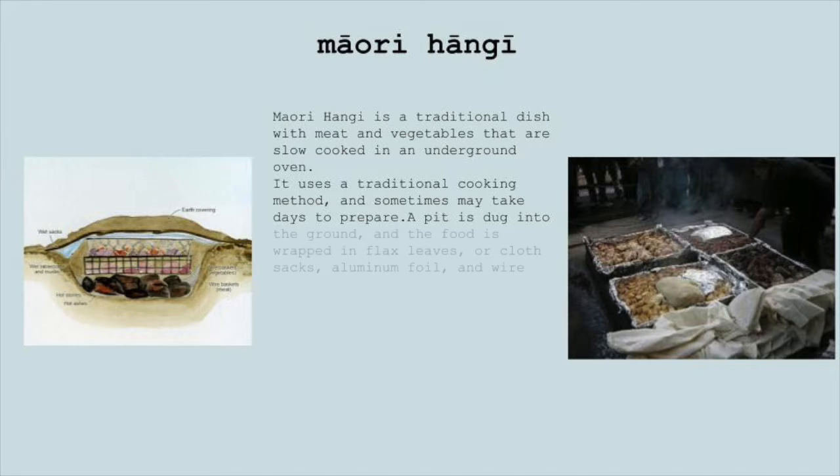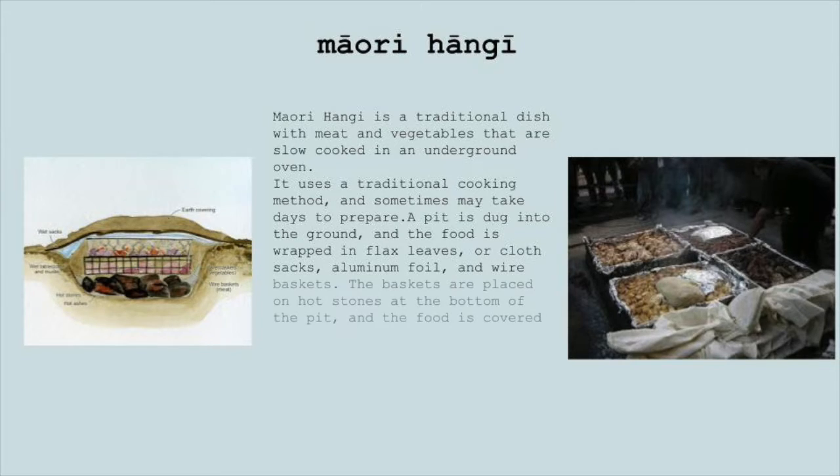A pit is dug into the ground and the food is wrapped in flax leaves or cloth sacks, aluminum foil, and wire baskets. The baskets are placed on hot stones at the bottom of the pit, and the food is covered with a wet cloth and dirt mound to trap the heat from the stones.